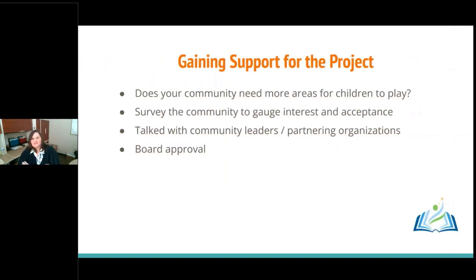With any project you need to gain support. We took a hard look at our community and asked: do we really need another playground? At that time the answer was yes. We only had two public playgrounds and both were in disrepair — one was subject to annual flooding, and the other at the county park had just lived its life and needed to be updated. We surveyed our community to gauge interest and acceptance.